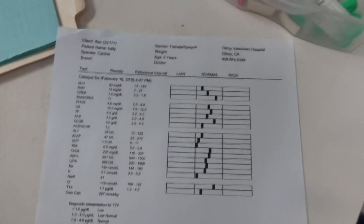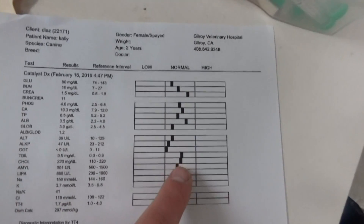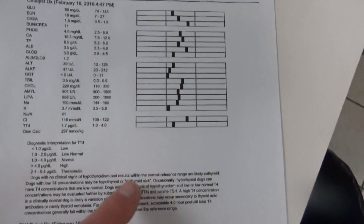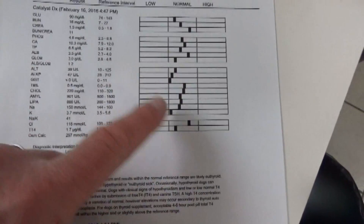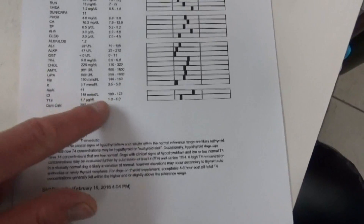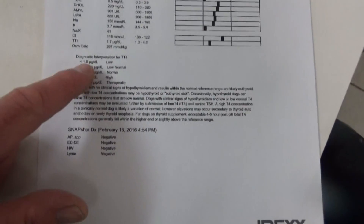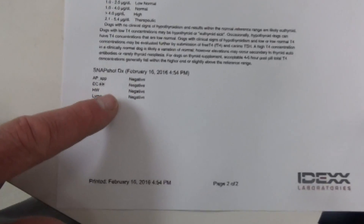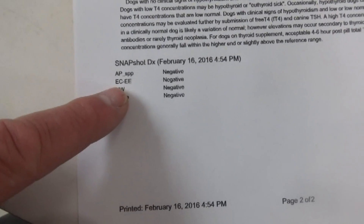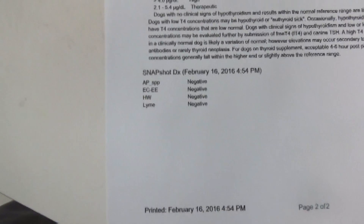So the blood work looks good. The blood sugar, the kidney enzymes, the liver enzymes, and the electrolytes all look right in the center — not too low and not too high. The thyroid's normal, right in the middle. The ehrlichia is normal. She's negative for Lyme's disease, negative for heartworm disease, and the ehrlichia and anaplasmosis are all negative.